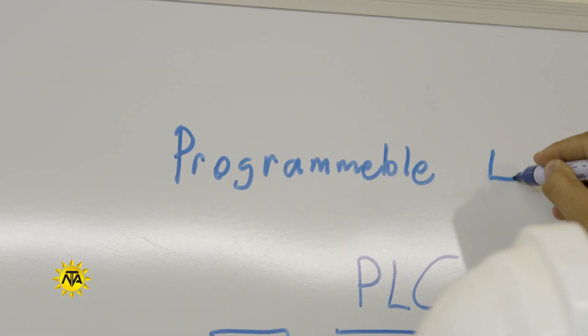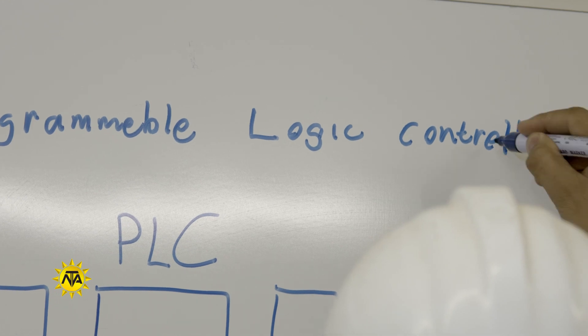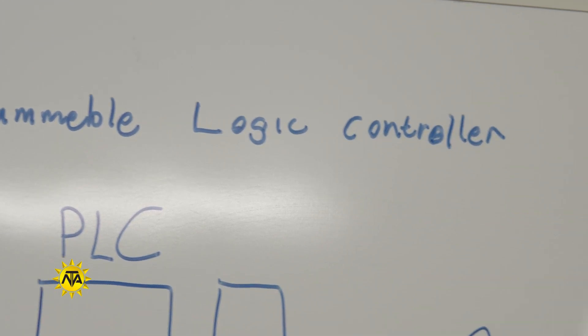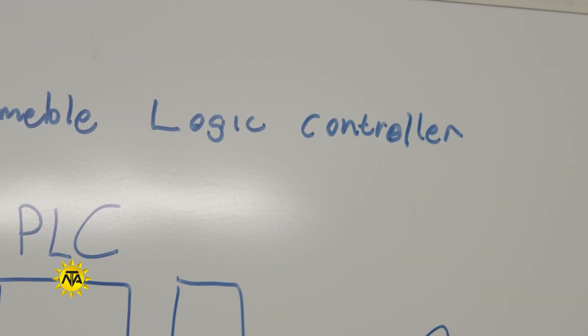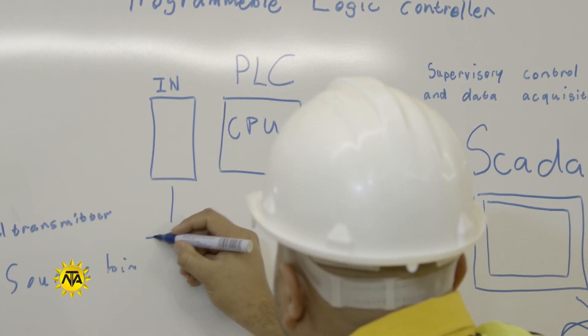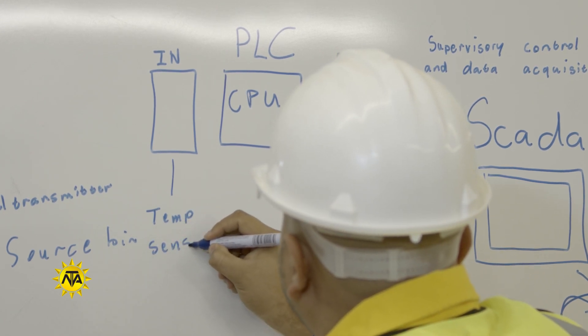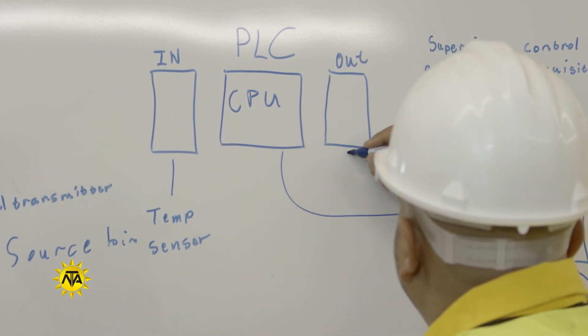Many employers train apprentices on the job on various aspects of the work, including diagnosing and identifying malfunctions and the use of computerized tools and metering systems. Apprentices advance to more complex work as they show competence.